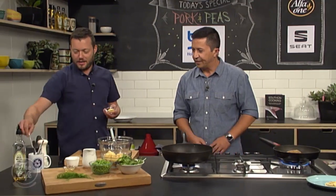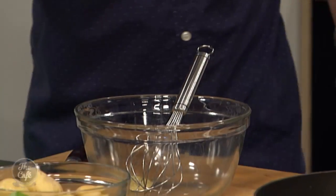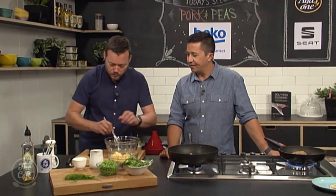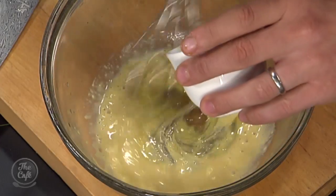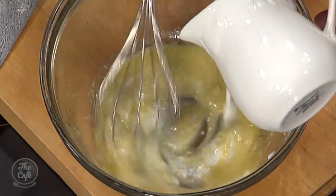Buttermilk dressing. So we've got some Dijon mustard, some white wine vinegar, a little bit of oil, and then this beautiful buttermilk. It's just really, really rich.